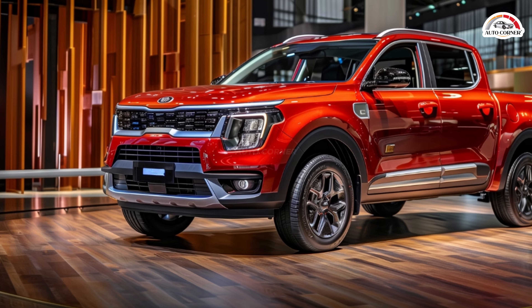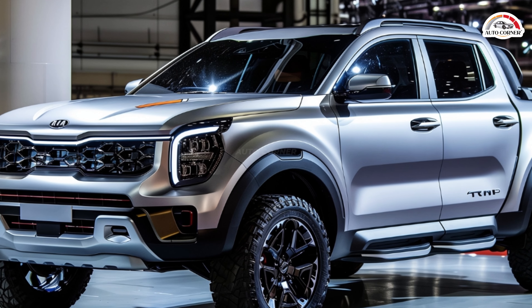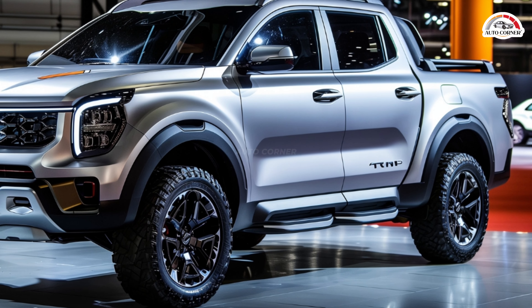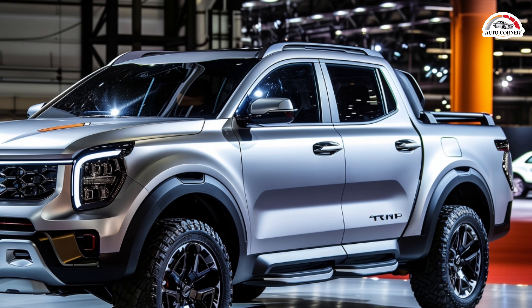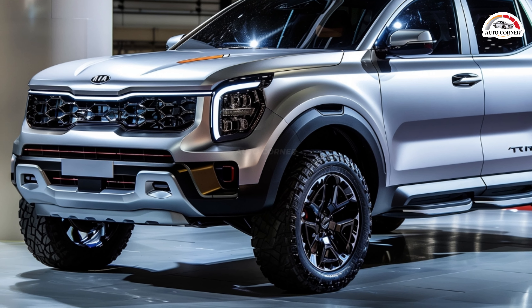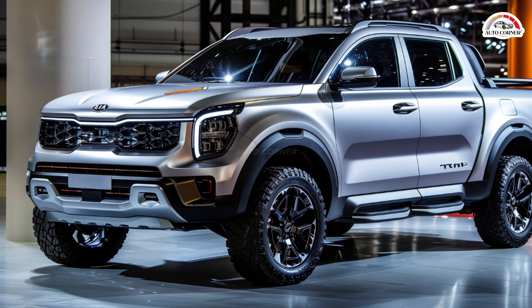Let's delve into what makes the TASMAN stand out from the crowd. The TASMAN is not your average pickup truck, and its exterior design reflects that. Renderings based on official photos and spy shots reveal a strikingly unconventional front end, featuring small headlights flanking the fascia's outer edges. The T-shaped daytime running light adds a unique touch to the TASMAN's identity. The grille, with its black central element and body-colored inserts, further sets it apart from the competition.